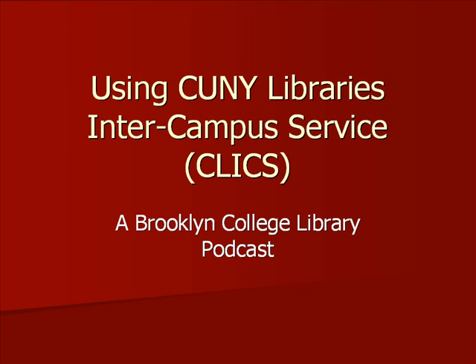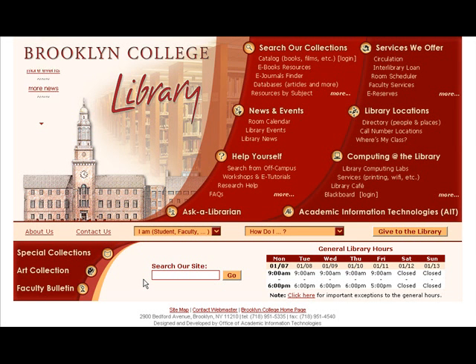Hello and welcome to the Brooklyn College Library. In this podcast we'll teach you how to use CLIX, the CUNY Library's inter-campus service, to easily borrow books from other CUNY schools. If you find a book in the CUNY Plus online catalog that is not in the Brooklyn College Library but is available at another CUNY library, you can use CLIX to request that it be sent to our library for you to pick up.